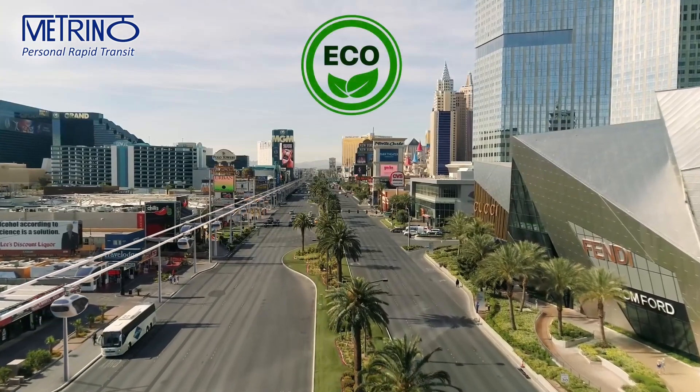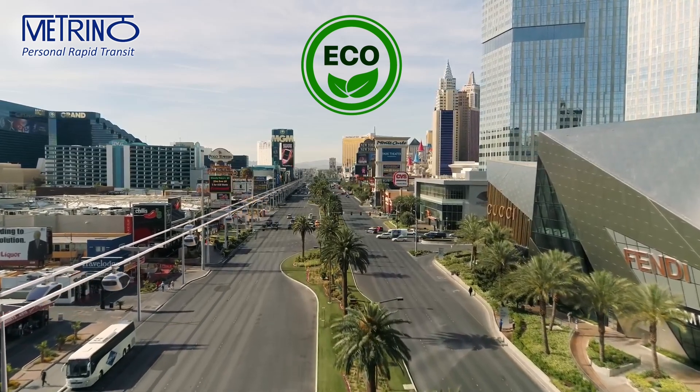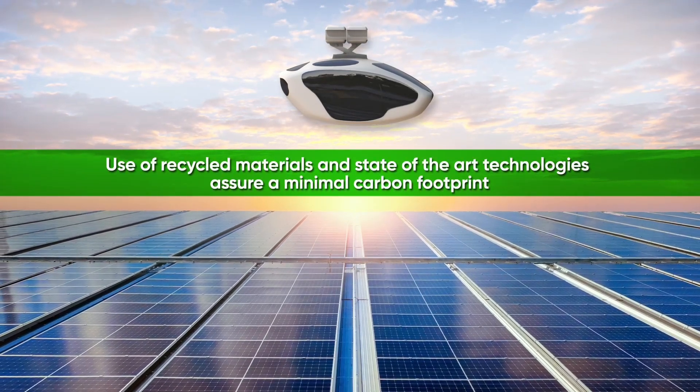Low energy consumption allows Metrino to be solar-powered, making it totally green, while low construction materials requirements, use of recycled materials, and state-of-the-art technologies assure a minimal carbon footprint.